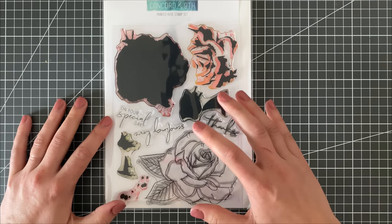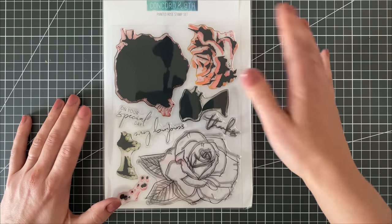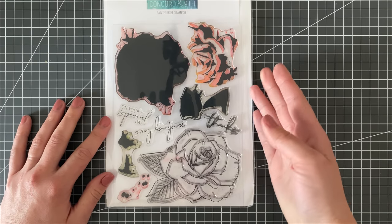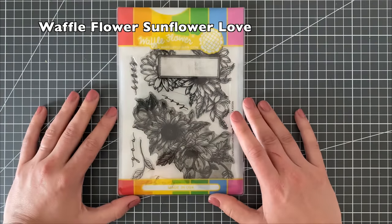You all know I'm not a massive fan of coloring for my cards, so I love a good stamp set where I can stamp a flower, stamp a solid inside of it, add maybe a little bit of layering — although for this one it's not even necessary — and be done with it.